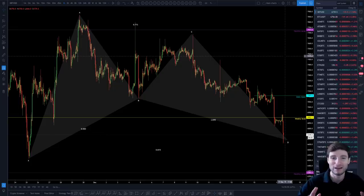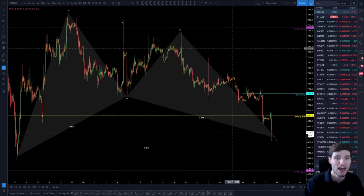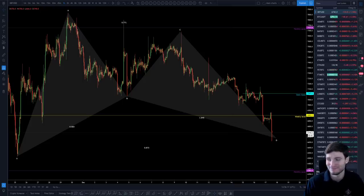Thank you everyone — if you've enjoyed it, I'd really appreciate a like. I'll keep you updated and post on Twitter an update of this harmonic when I get a chance. This is the current pattern I'm looking to trade from. Hope you enjoyed the video — I'll catch you in the next one. Cheers and goodbye!